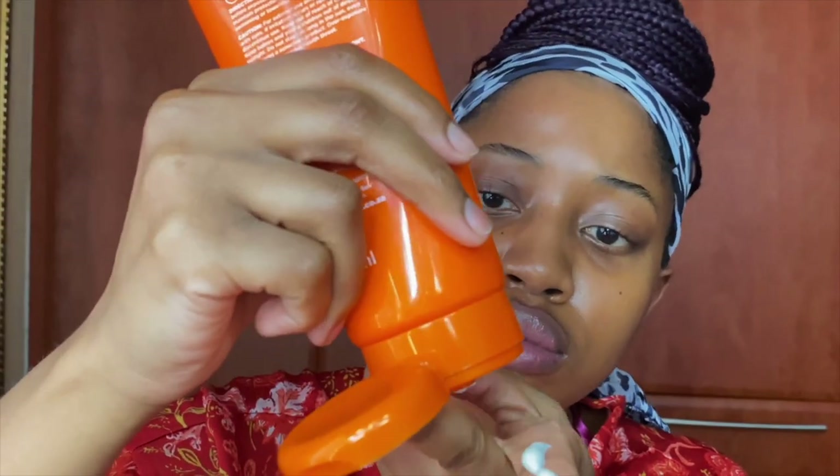These four sunscreens are for dry skin and are black girl friendly. My previous video was for oily skin; this video is for dry skin. Just like the previous video, I will only be talking about the application, texture, and feel of the sunscreens — not so much the ingredients.